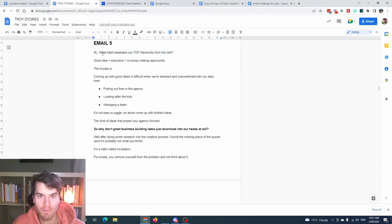That is a good example of an ascension style email. To recap, a perfect template would be something like: 'What habit separates our top [mastermind/high-ticket program members] from the rest?' Then talk about how they behave and do habits differently.